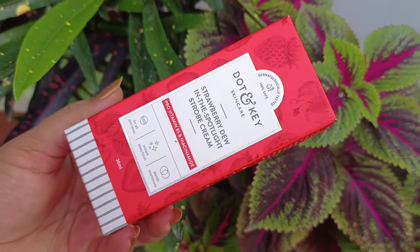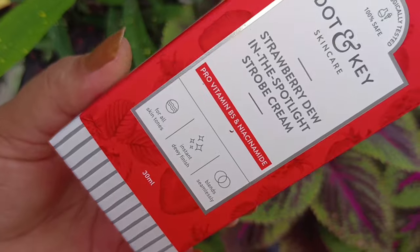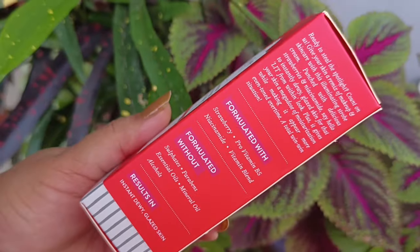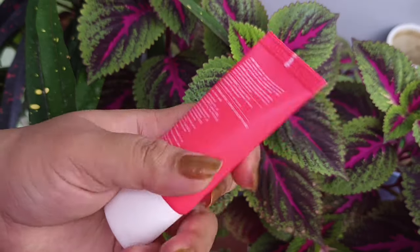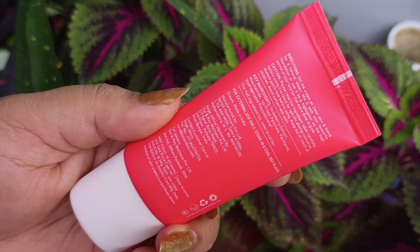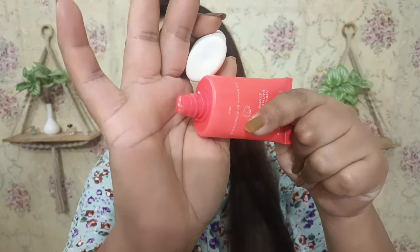If you talk about the product, you can see the outer packaging is a very beautiful red and white color combination with strawberries on it. The actual tube comes in a white and dark pink color coordination, and it has a nozzle inside.